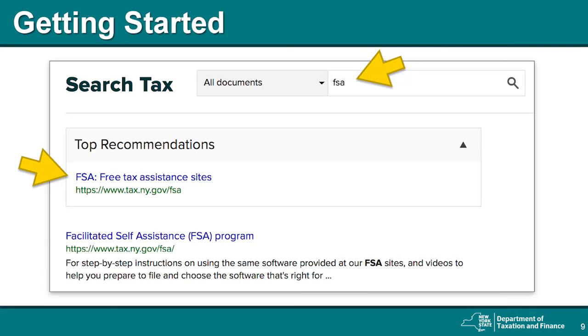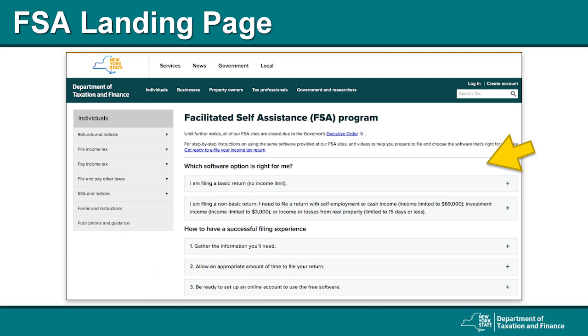Once you have gathered your documents and information, you're ready to get started. In order to use the FSA software for free, you must access it through the tax department website. Go to our website at www.tax.ny.gov and search FSA. The Facilitated Self-Assistance page should be the first result listed. Click this link to get to the Facilitated Self-Assistance landing page, then select the appropriate filing option for you. If you're ineligible for free filing through the Facilitated Self-Assistance program, you will be directed to alternate software providers through our Free File program.